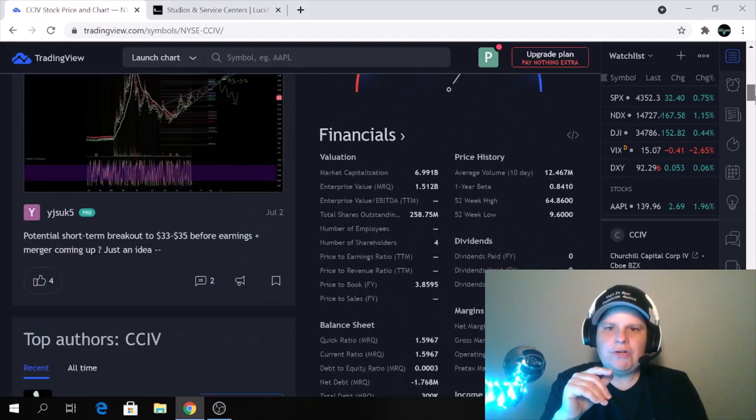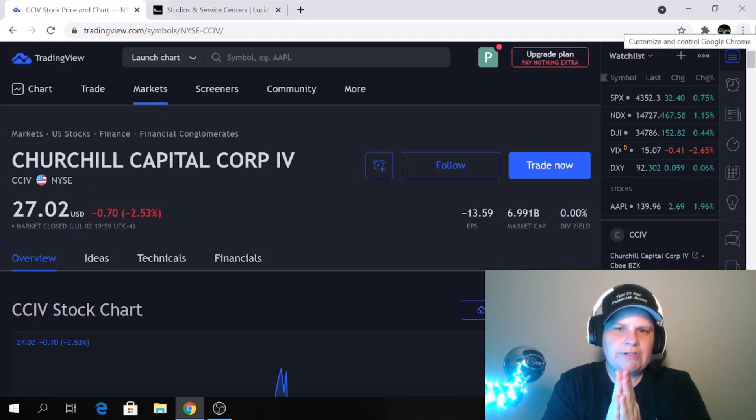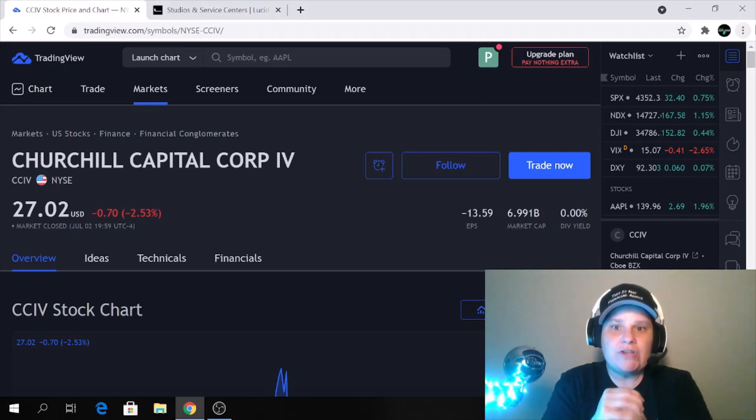It closed at $27.02. What I'll be watching for is for it to drop perhaps into the $26 range — I will be scooping some up for a very short-term swing trade, guys. I will not be holding it throughout the earnings. Please let me know what your strategy is, what price you got in on, and if this is a stock you're interested in trading or holding long-term.